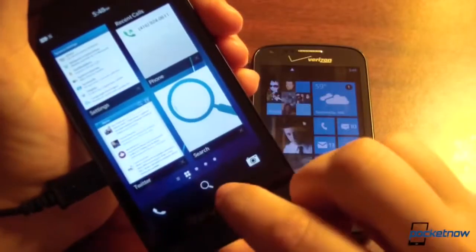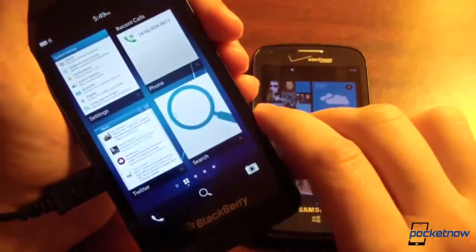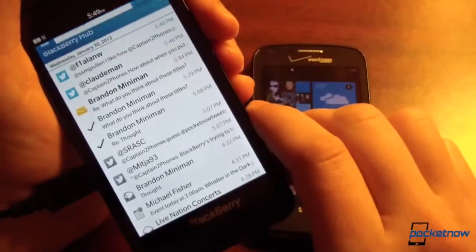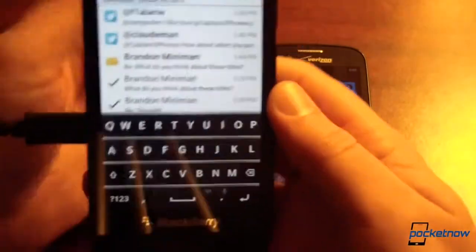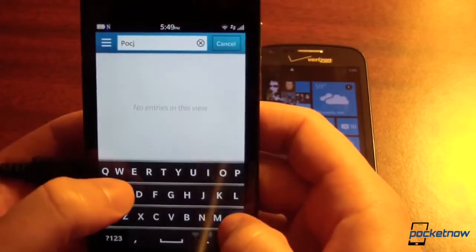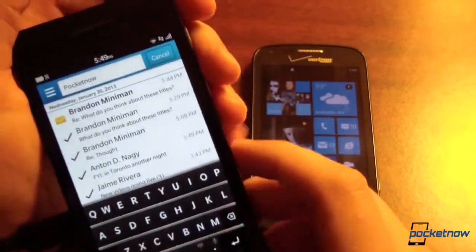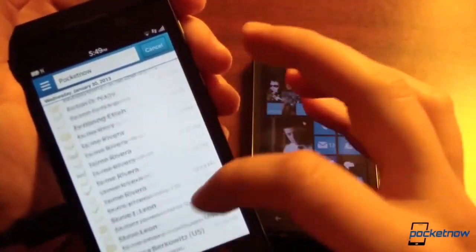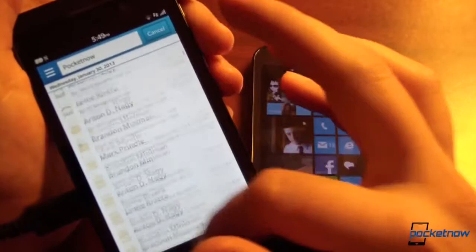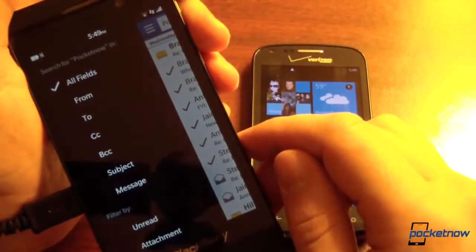That is not at all the case on BlackBerry 10. If you unlock the device, there's a search option right here, front and center, very similar to the Bing shortcut. And that persists whether you're in the app drawer or on the home screen. Let's go ahead and search Pocketnow. Once we spell it right, we get much better results — boom. There's all of our mail, all of our contacts with Pocketnow in the name, any mention of Pocketnow on the device. There's just a bevy of results, which is very handy. And then of course you can filter your search as you see fit.